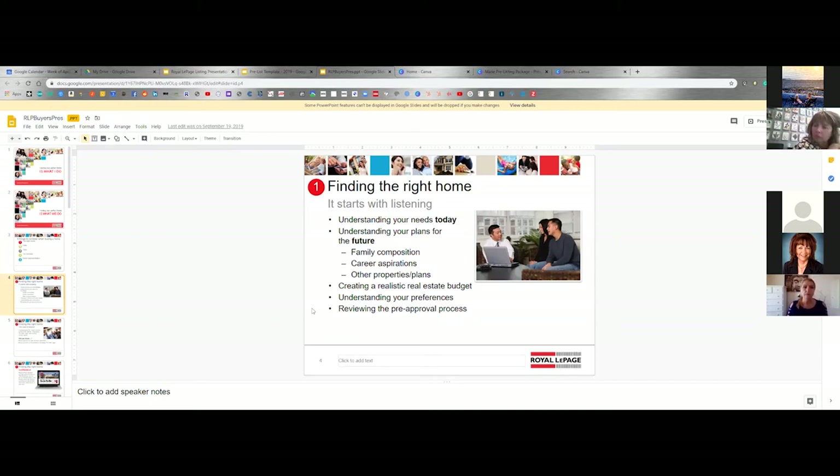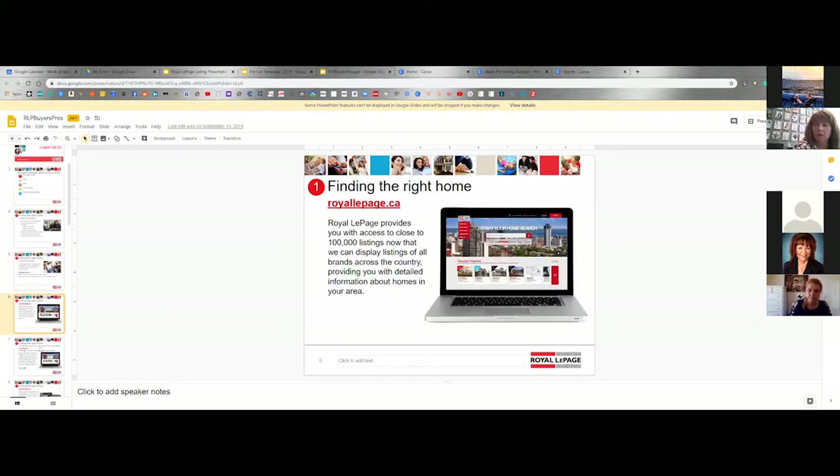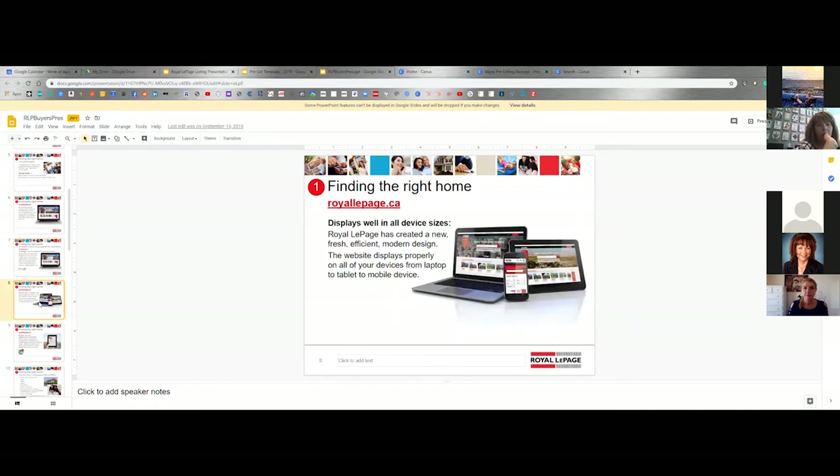Who's had buyers who say they must have a pool in their strata or something really outrageous? I have to have a pool in my place! Until you show them the strata fees and they realize how extortionate they are and they realize they don't need a pool. Finding the right home, search begins — I'm not going to go through this whole thing. You could have your website on there. It's just to give you ideas to potentially add to your buyer's package to make it a stronger value proposition.